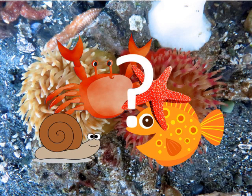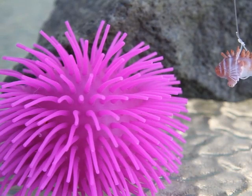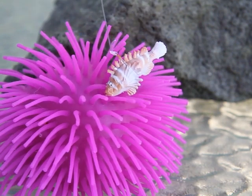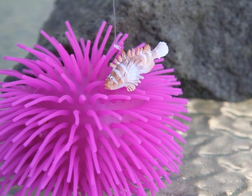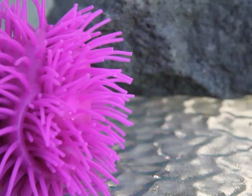But how do they catch all these animals when they're just sitting there stuck to a rock? When a fish or an animal brushes close to an anemone, its tentacles release special cells that have a little bit of poison. And they also have little hooks that can hang on to the animal. Then the anemone pulls the food into the center of their bodies to digest it.